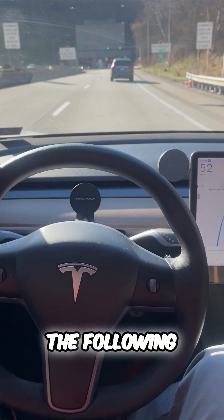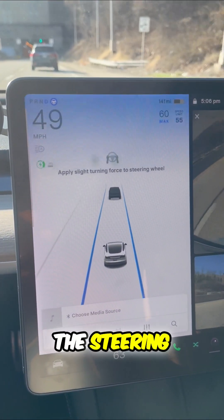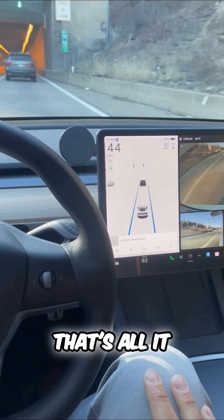Now I can adjust the following distance and the top speed with the scroll wheels on the steering wheel. There's a good example of one of those messages right now — I give a quick nudge and that's all it takes.